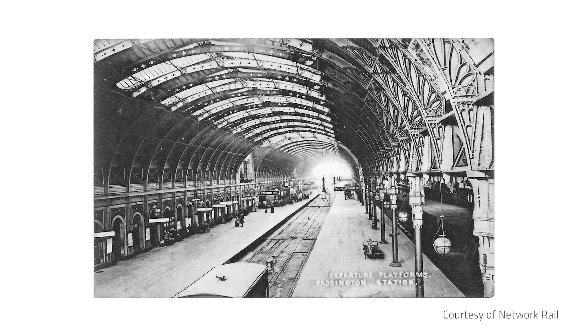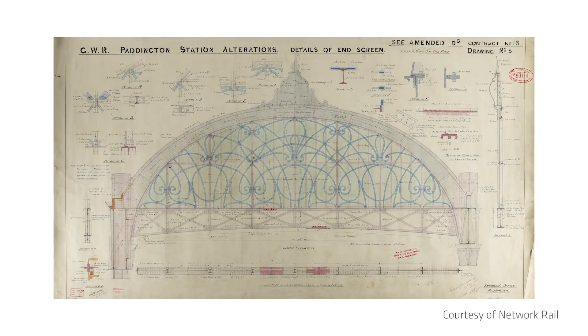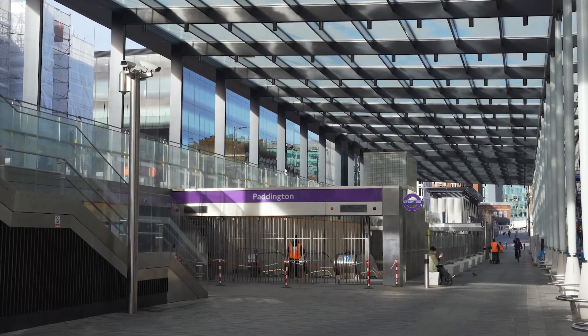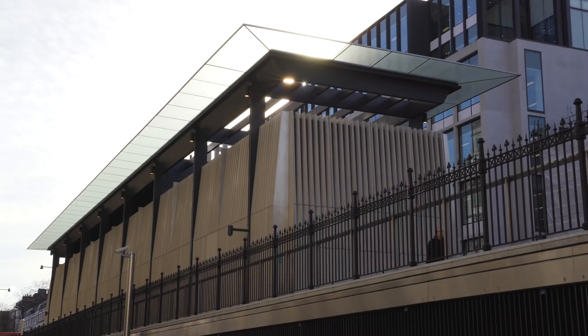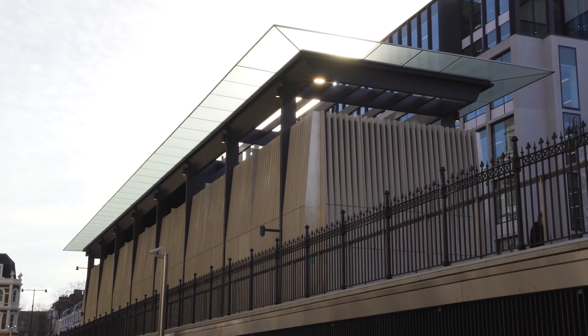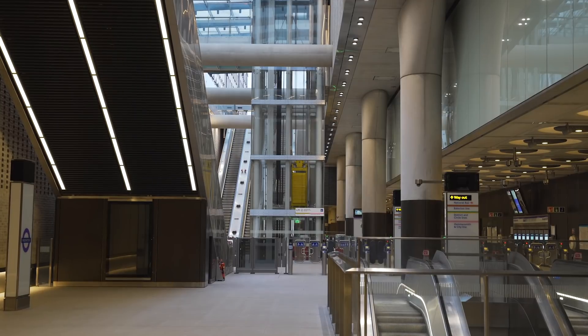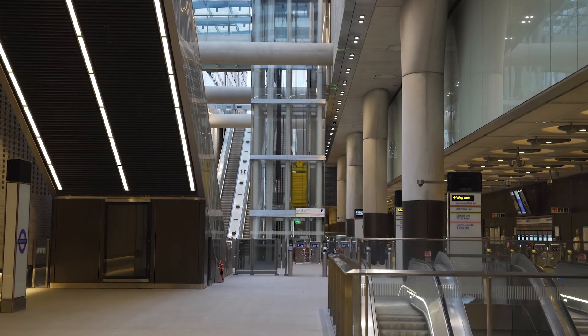Brunel always said that the station is a great interior with no external presence. So the challenge for us was — as Brunel also felt — that the station should have a bigger external presence. The challenge was: can we make really great external spaces to reconnect Paddington, to complement Brunel's great internal space and make sense of that spatial sequence? And even though this is an underground station, it has a spatial grandeur and a scale that complements the space of the station next door.